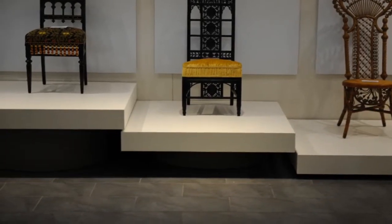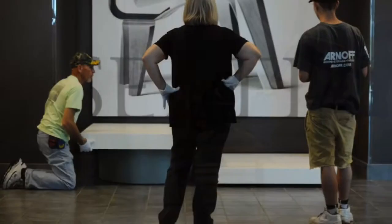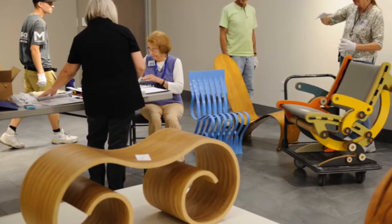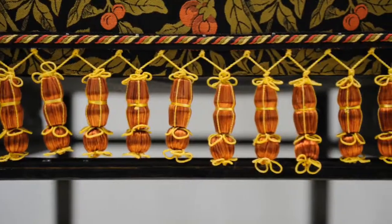It really looks at an iconic piece of furniture — a chair — as art or sculpture. When you come to the exhibit, you're going to be surprised at the great variety of chairs, starting in the early 1800s and going all the way up to the present.